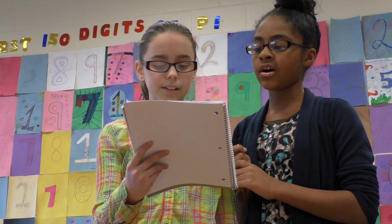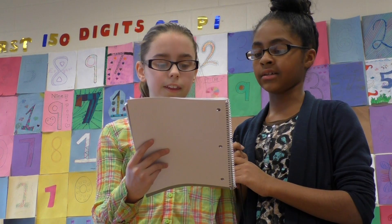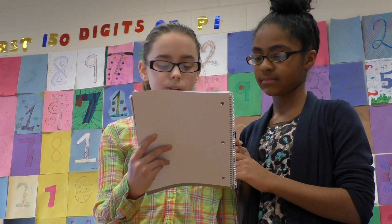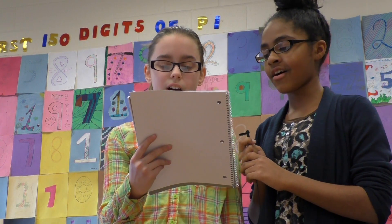So we went to Ms. Vargas for some help, and I know now you're so wrong. I'm looking at the numbers, then I see that it goes on for infinity, and I know now that it's called pi.